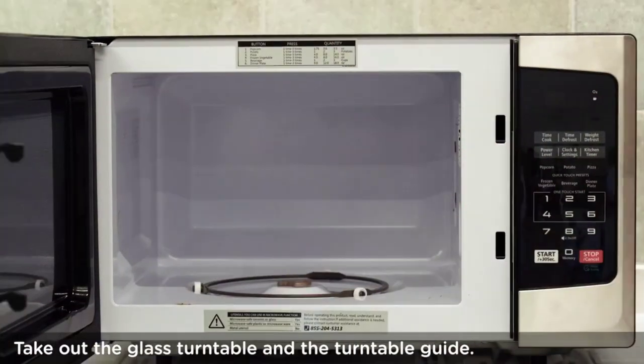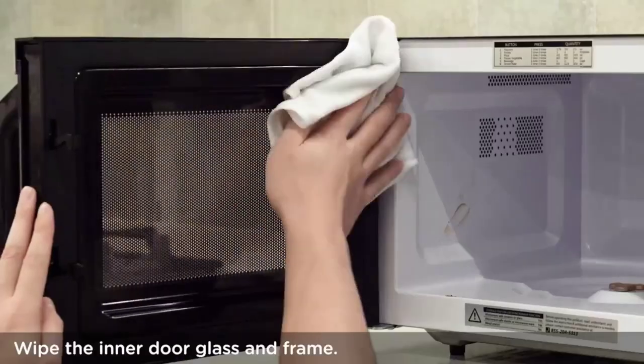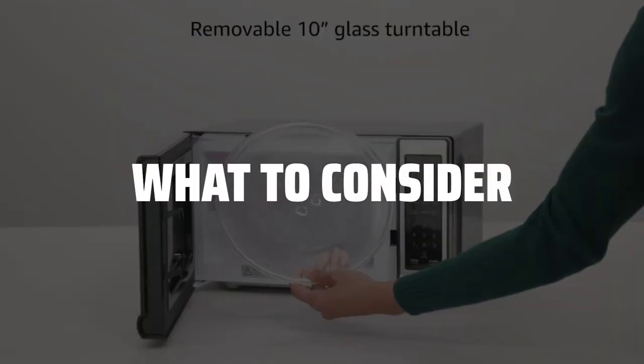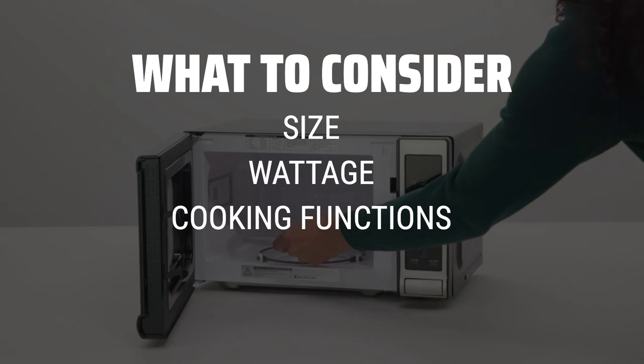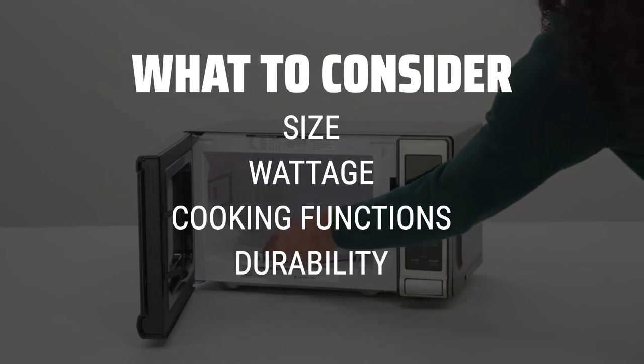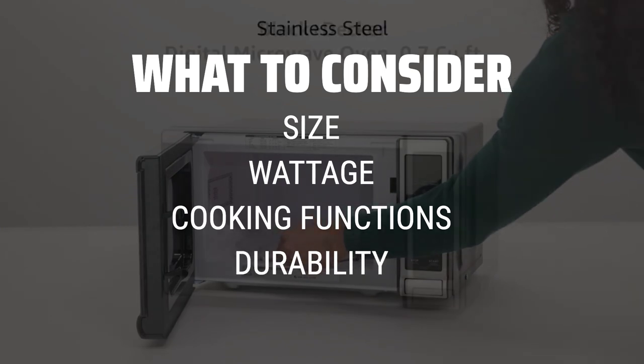The best cheap microwaves is probably one of the most essential kitchen appliances you can invest in. When choosing a cheap microwave, it's important to consider the size, wattage, cooking functions, and overall durability to ensure you get the best bang for your buck.